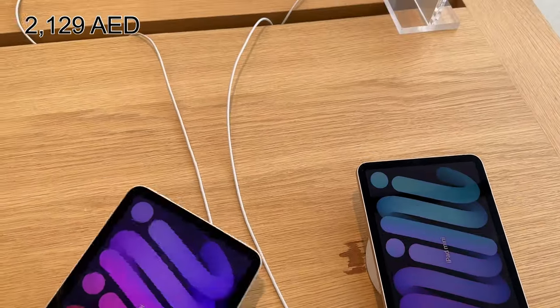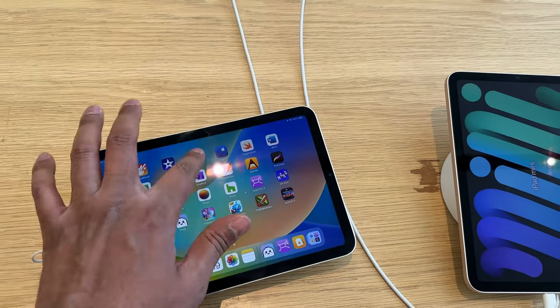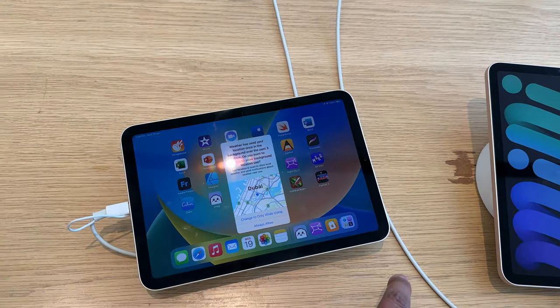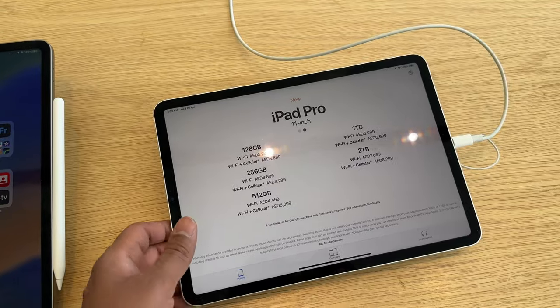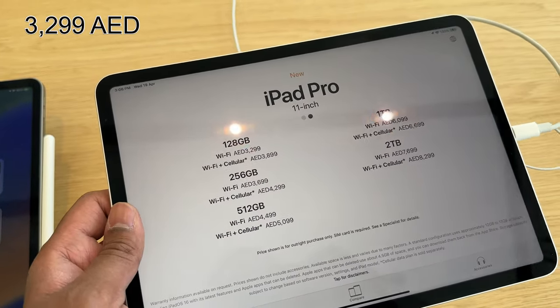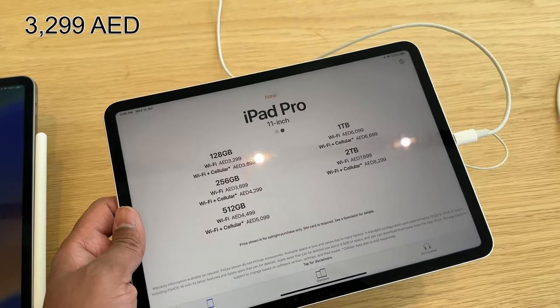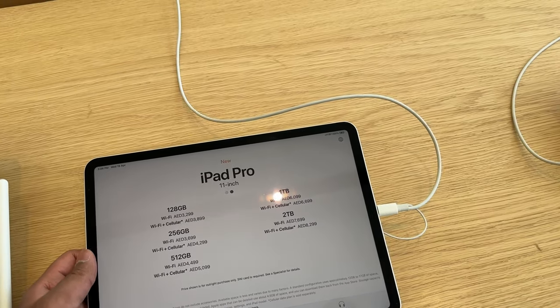Next, the iPad mini at 2,129 AED, which equates to 466 pounds — again cheaper than the 569 pounds Apple charges in the UK. And the mighty iPad Pro starts at 3,299 AED, which equates to 722 pounds.